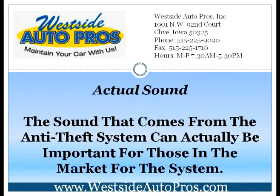Actual Sound. The sound that comes from the anti-theft system can actually be important for those in the market for the system. Different types of systems feature different noises. While some feature more siren sounds, others feature a higher level of wailing sounds. You should be able to demo or preview each and every anti-theft system.